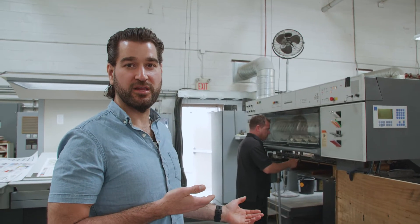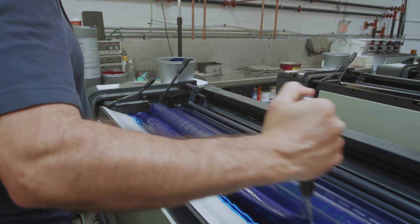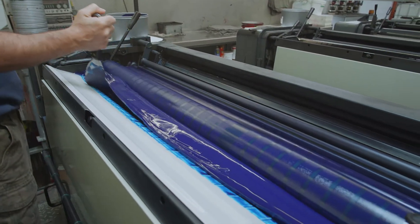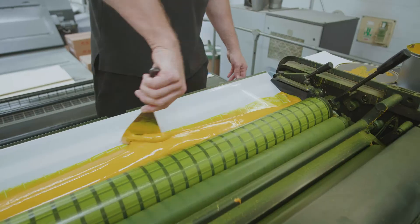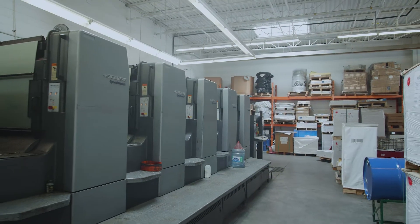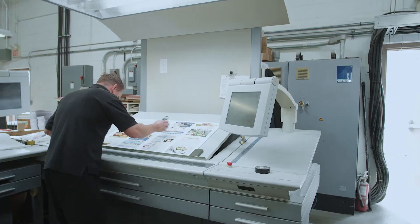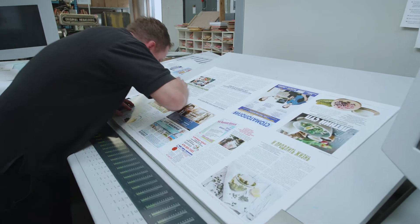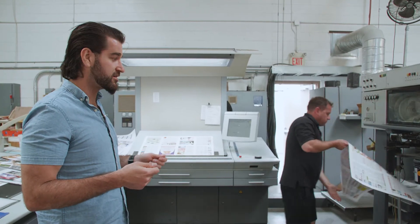The Heidelberg CD102 is a six-color printing press that also has a dedicated coating unit. It's capable of printing from 50 pound coated stocks to 24 point to 40 point boards. We have our pressmen here checking the sheets, making sure everything is printed properly and professionally — color consistency is very critical to us.